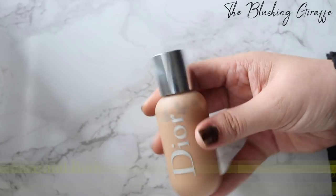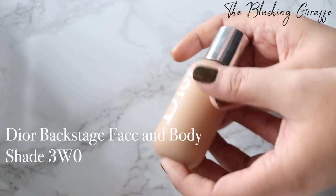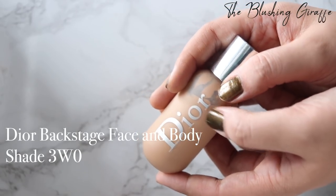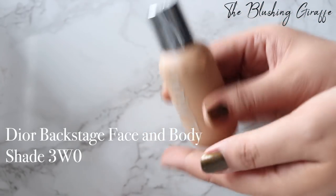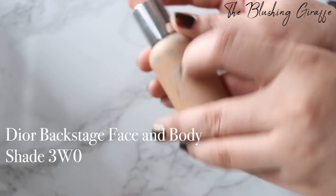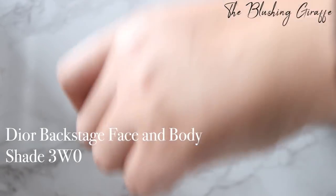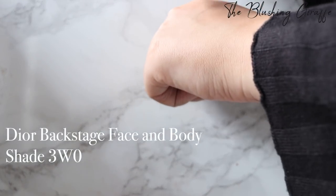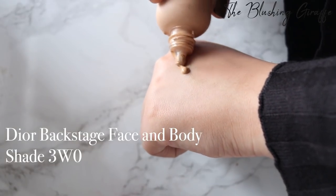Talking about face and body foundations, we have the Dior Face and Body — I did a half-hour review on this. This is a brand new release from their new line designed for younger, working people. It's cheaper than their regular line and I absolutely love this. I have it in shade 3W0, which is three warm olive. It's got a liquidy formula — you have to be careful when pouring it because it does splat out sometimes. Let me pour a little bit onto my hand.